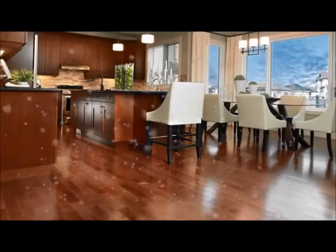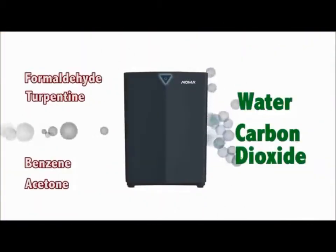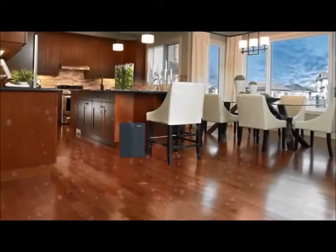Did you know your hardwood floors contain a chemical compound known as formaldehyde? This chemical compound is very dangerous for human health. Noma is able to extract these chemical compounds in most scenarios from the product itself, giving you a cleaner air to breathe.